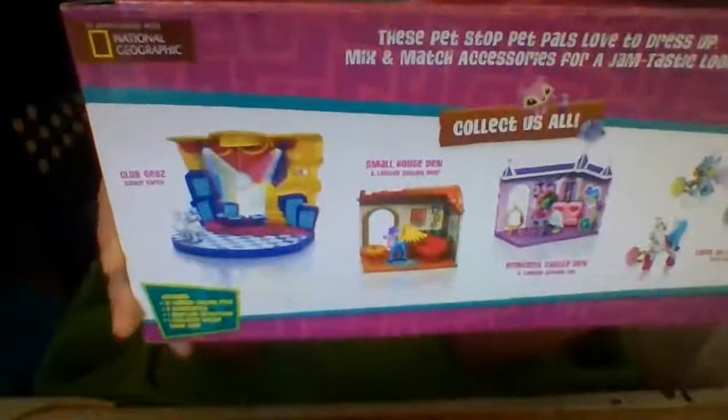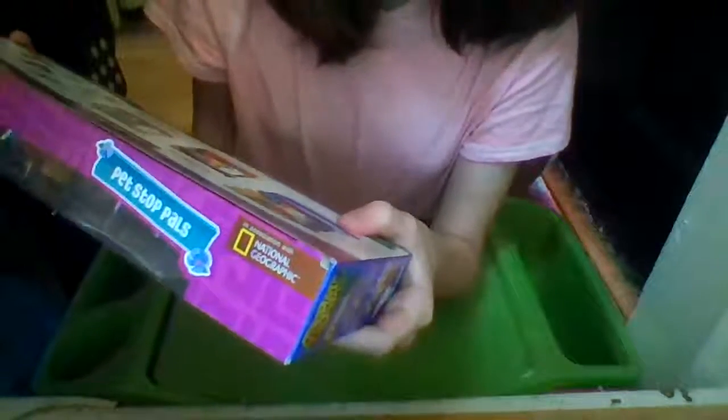On the back it just says Animal Jam. You can scratch and enter the code from the hit game, in association with National Geographic. Inside includes 12 limited edition pets, eight accessories, one adoption certificate, and one exclusive online game code.